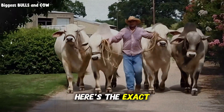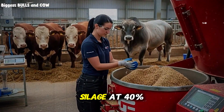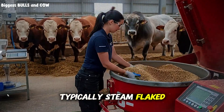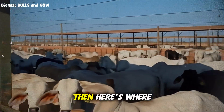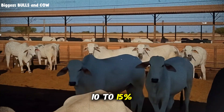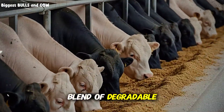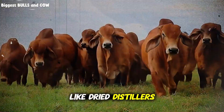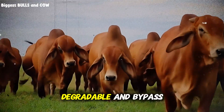Here's the exact ratio framework they use. Start with your forage base — let's say corn silage — at 40 percent of dry matter. Add your grain source, typically steam flaked or dry rolled corn, at another 40 to 50 percent. Then — here's where most people mess up — you need a protein supplement at 10 to 15 percent. But it can't just be any protein. You need a blend of degradable and bypass protein, typically from sources like dried distiller's grains, soybean meal, or cottonseed meal.